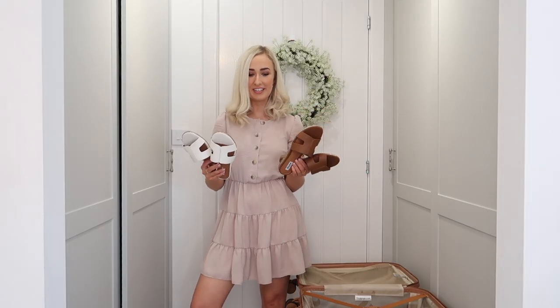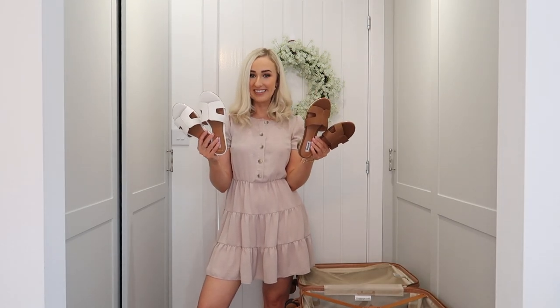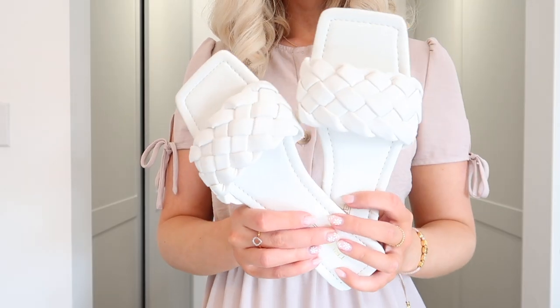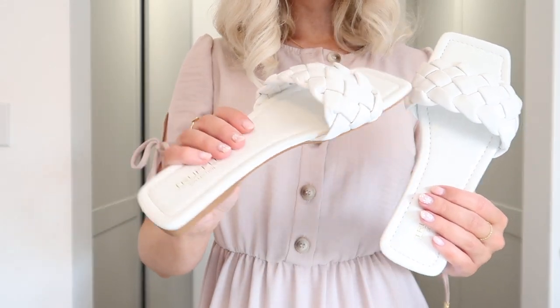This is what I mean — I end up bringing too much stuff I don't even need. Do I need the brown and the white pair? Let me know in the comments. I also picked up these two pairs of sliders after seeing my friend on Instagram, Katz, share them to her story. She was on a city break and recommended these shoes, and they were literally £10 each.